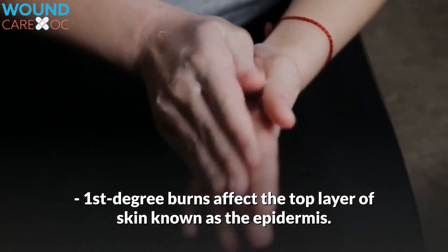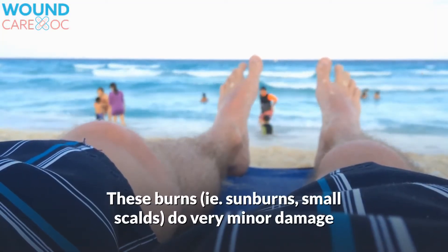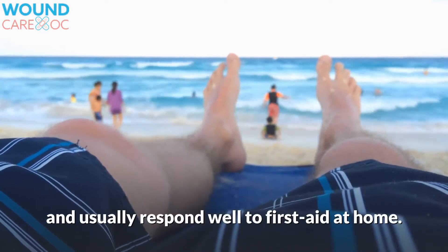First-degree burns affect the top layer of skin known as the epidermis. These burns, such as sunburns and small scalds, do very minor damage and usually respond well to first aid at home.